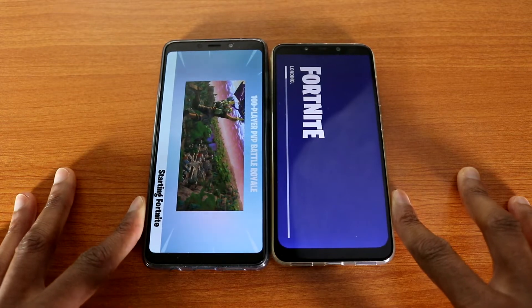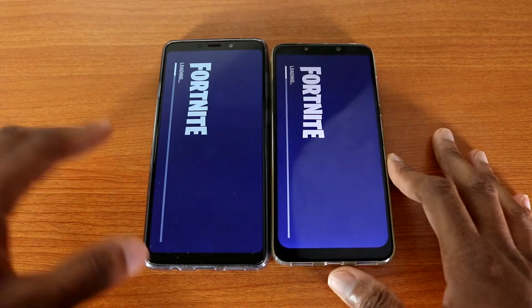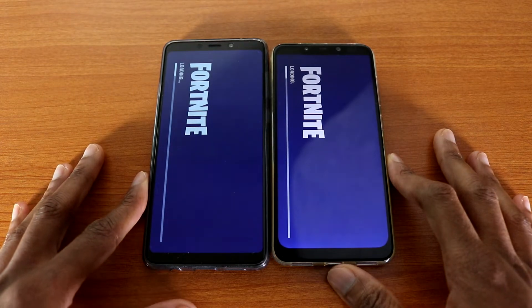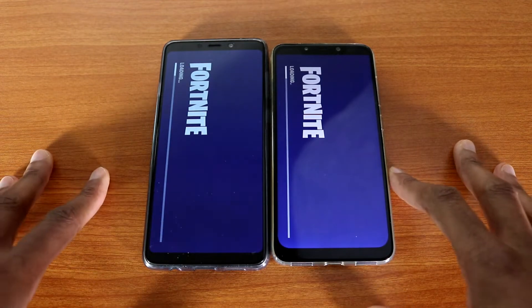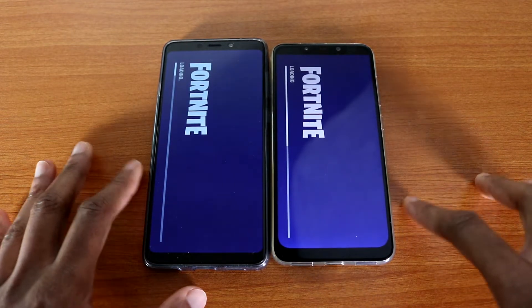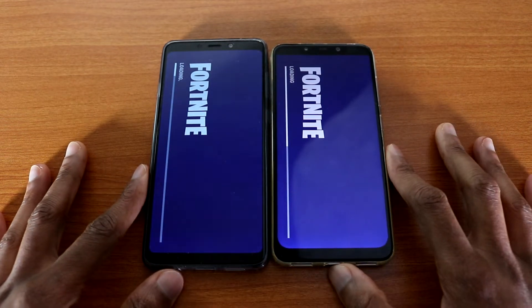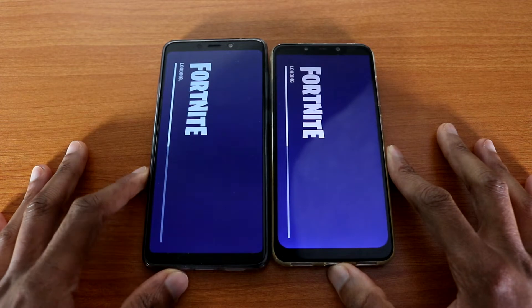The Pocophone F1 is already loading the game and the Galaxy E9 comes in second place. So who's gonna win — Pocophone or Galaxy? Let's see. By the way, if you guys play Fortnite, let me know in the comment below. Do you like that game? Do you play it every week, every day, or every month?